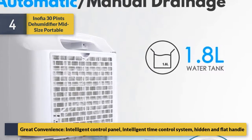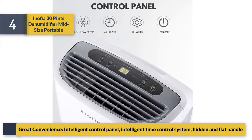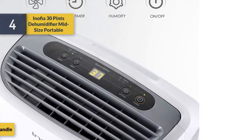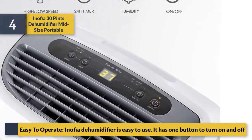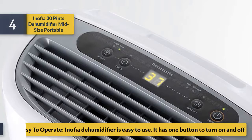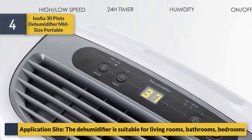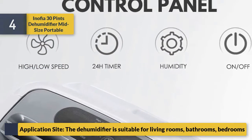Great convenience with an intelligent control panel, intelligent time control system, and hidden flat handle. Easy to operate — the Inofia dehumidifier has one button to turn on and off. The dehumidifier is suitable for living rooms, bathrooms, and bedrooms.